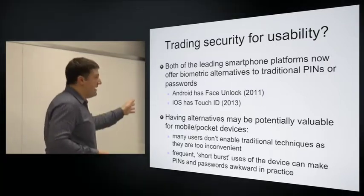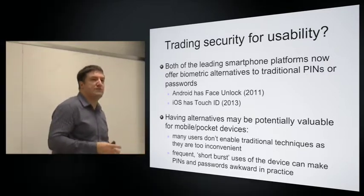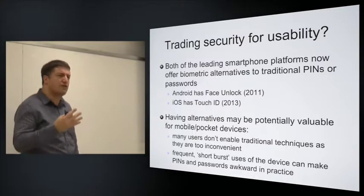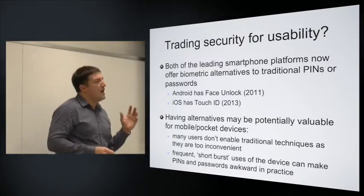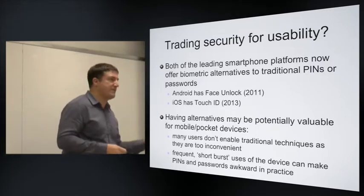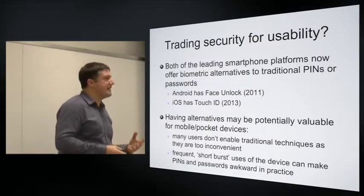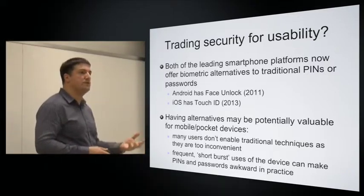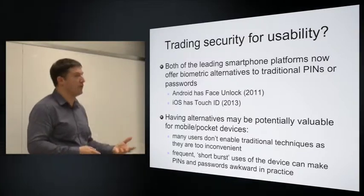The reason these biometric options have become more prominent on mobile devices than on traditional desktops is that mobile devices aren't well suited to traditional authentication. You can use a PIN, and that's tolerable if it's short. But entering a complex password of eight or more characters with different character types on a smartphone screen is quite fiddly, particularly if the device is in and out of your pocket frequently. Something more usable and convenient perhaps encourages security to be used more often.